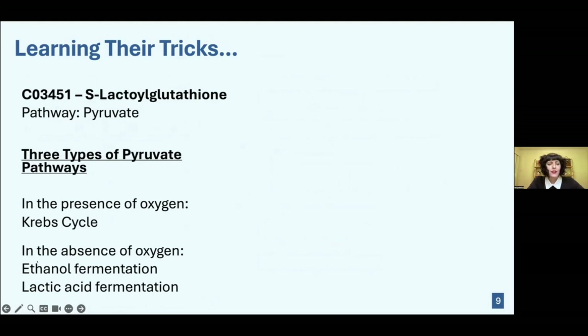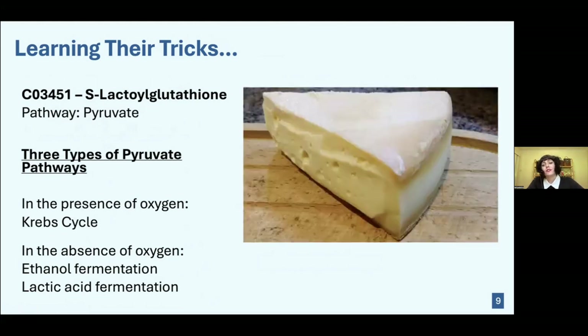Earlier I mentioned that yeast use ethanol fermentation. Well, bacteria use lactic acid fermentation, and probably the most well-known example is when bacteria break down the sugars in milk to create cheese. So cheese is actually a bacterial byproduct — which sounds delicious.